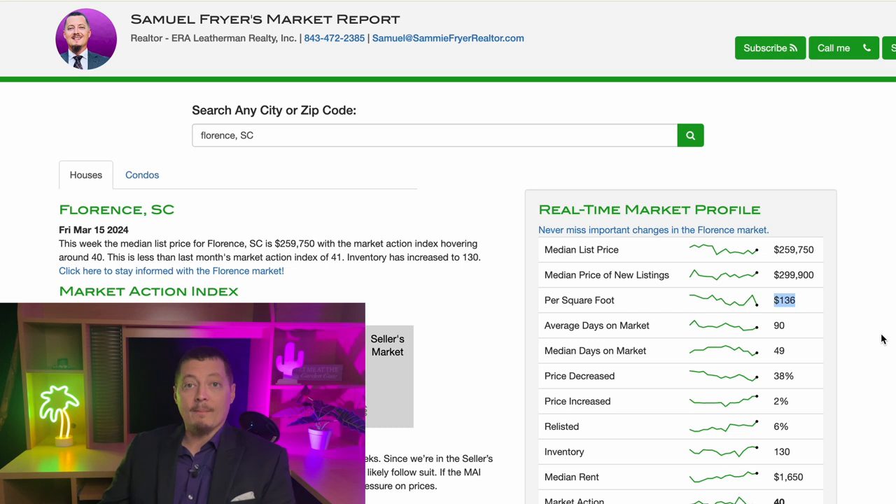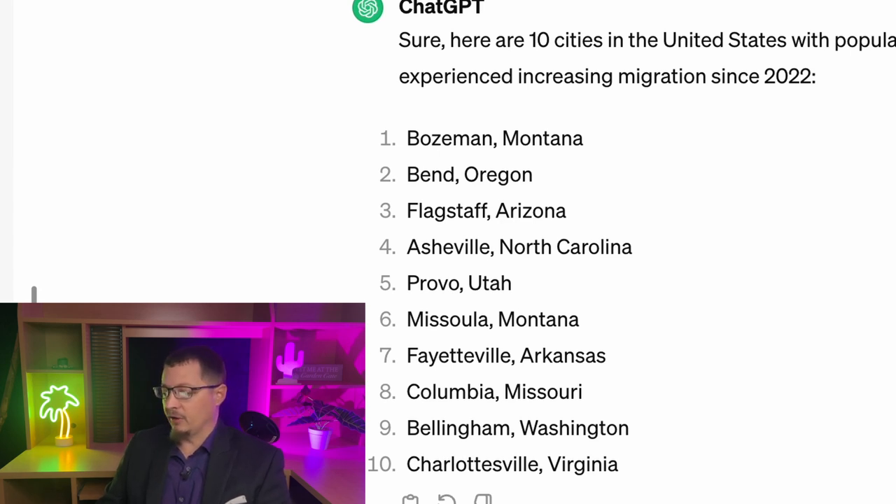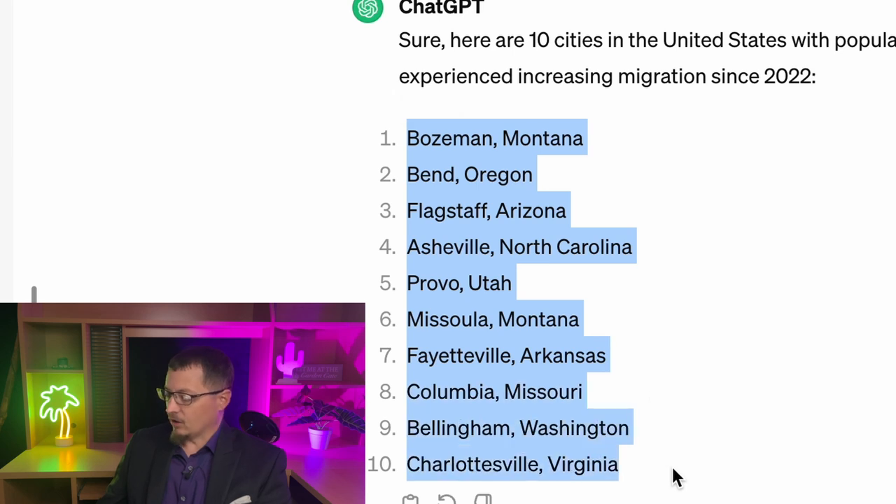What am I going to be able to get for my money if I move to such-and-such city? So what I've done is I went to ChatGPT and asked it to show me the top 10 cities that people are increasingly moving to since 2022, with populations of 90,000 or less — giving us comparable city sizes to Florence. I chose 2022 because that's when interest rates started to spike, and I didn't want the data skewed by that.